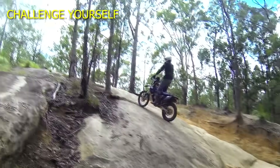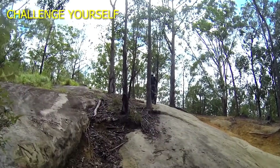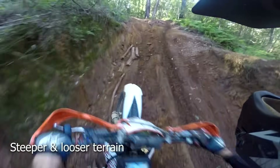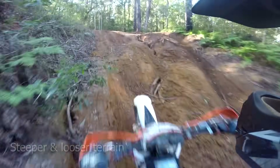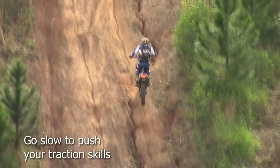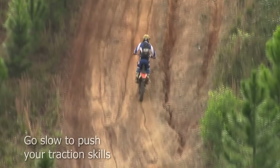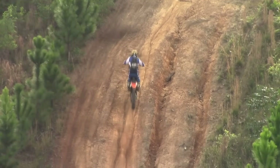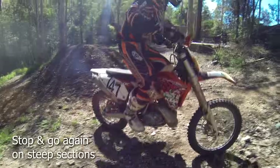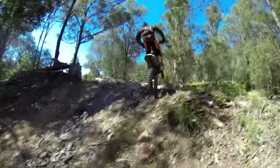As you gain confidence with hill climbs, try steeper terrain with less grippy surfaces. To test your skills, deliberately do a hill climb slowly so that you can't rely on momentum. Deliberately stop and see if you can get going again without digging a huge trench — this will really test your throttle and clutch control.